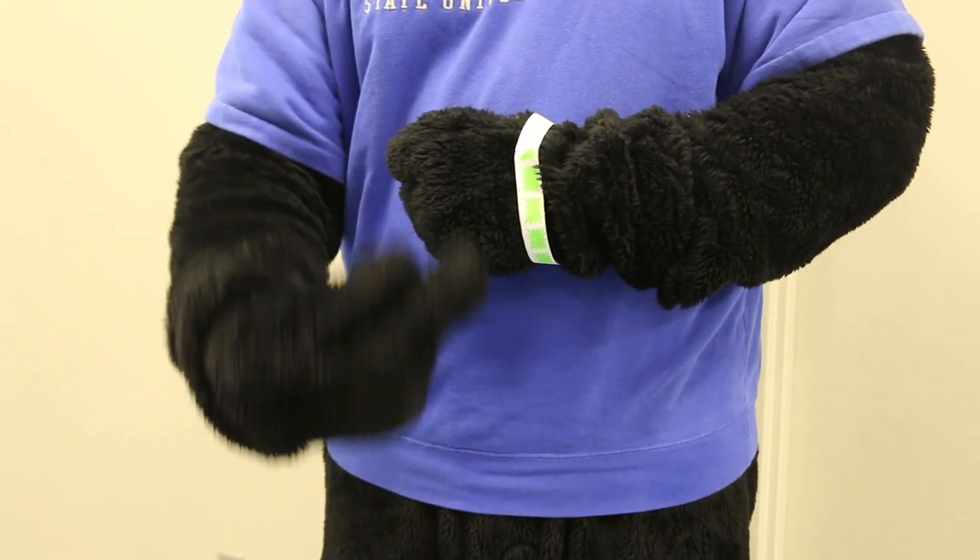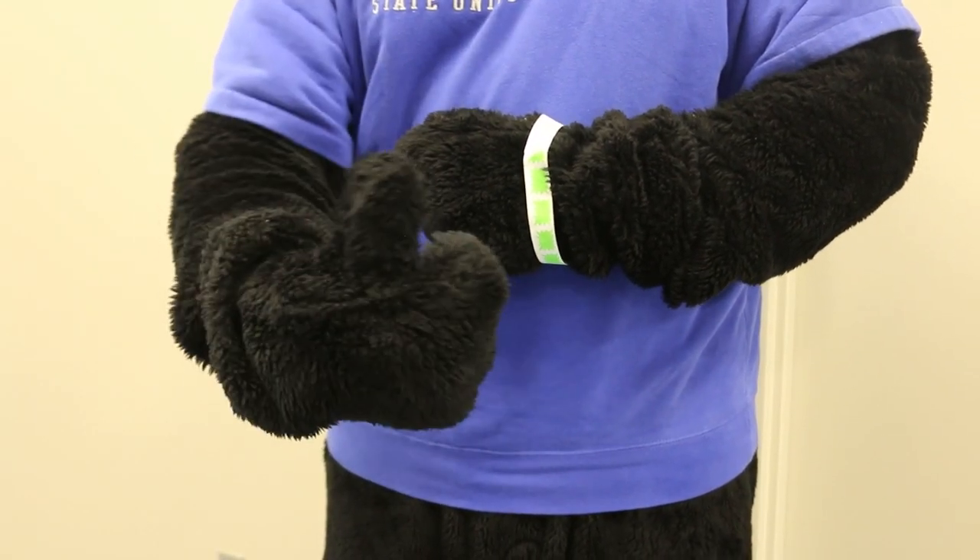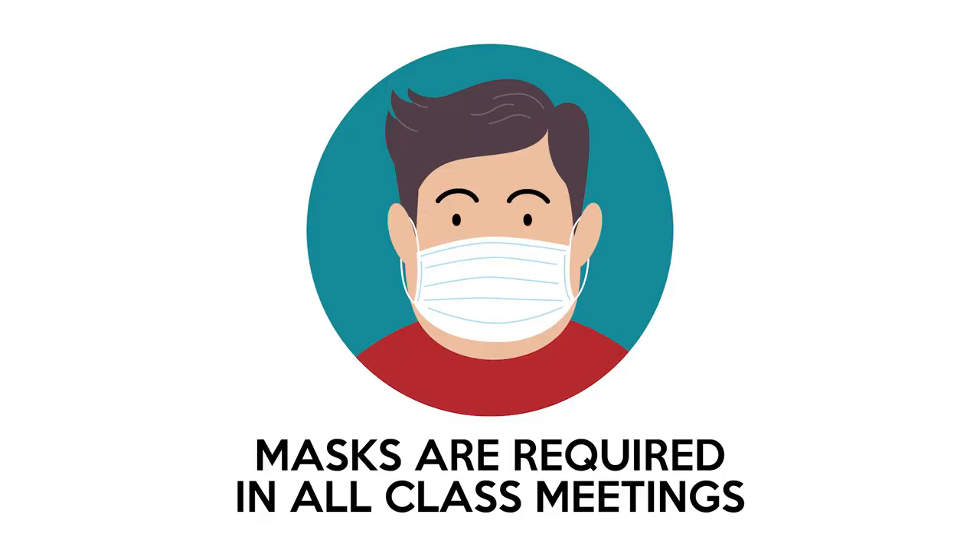The attendant will give you a wristband, which must be worn at all times while on campus. Be sure to wear your mask or similar face covering while on campus, especially in classrooms and other indoor areas.